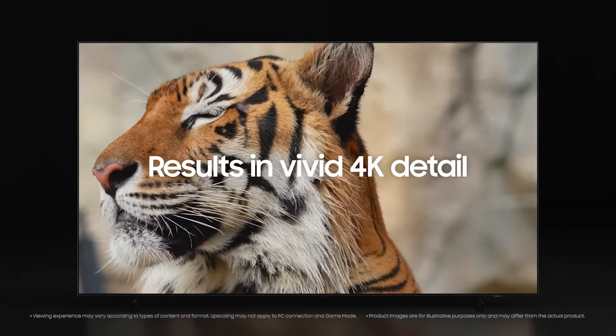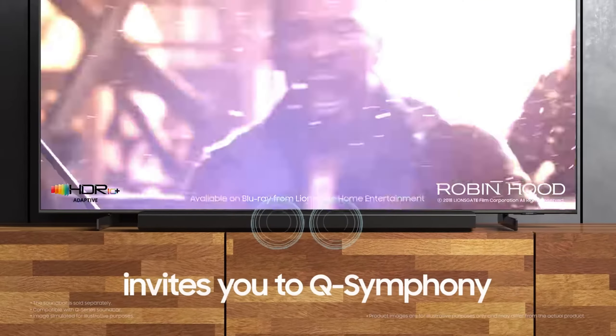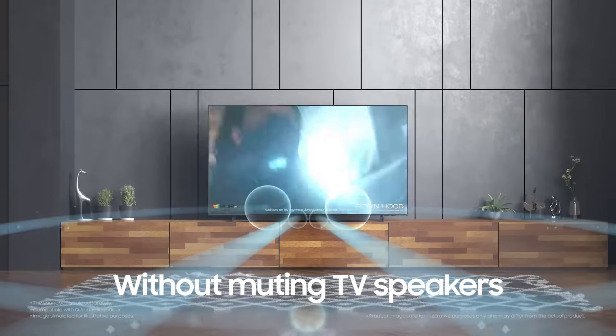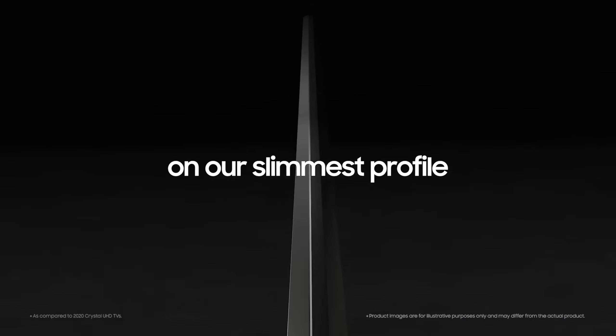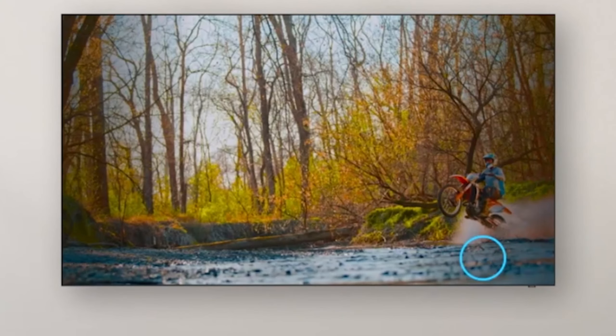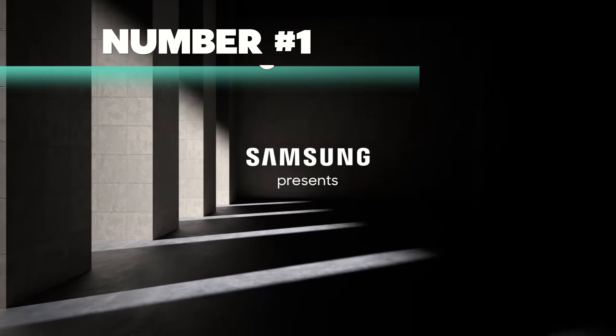And the sound — Object Tracking Sound Light is a game changer, with 3D surround sound that follows the action on screen. Plus, the TV is so slim it practically blends into your wall — the Air Slim design is a win and a perfect fit for any room. So if smooth motion and sleek design are your vibe, this one's worth a look.